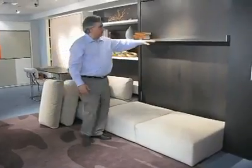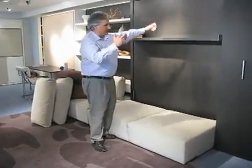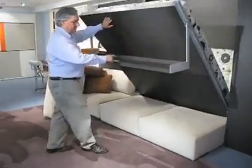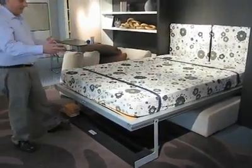You just pull on this handle. Whatever is on the shelf remains on the shelf — your stack of books, whatever decorative objects, up to 40 pounds. You pull on the shelf and then the shelf comes down and becomes the footrest. And there's your bed — a complete queen-size bed.